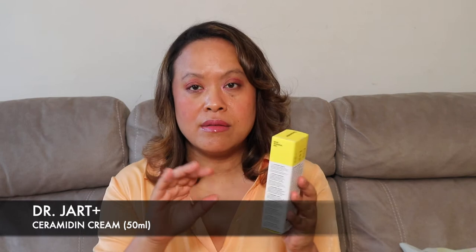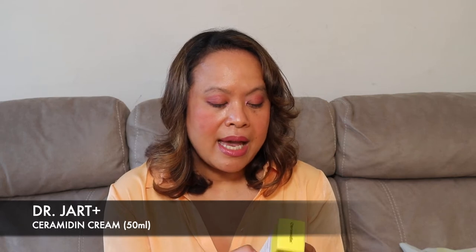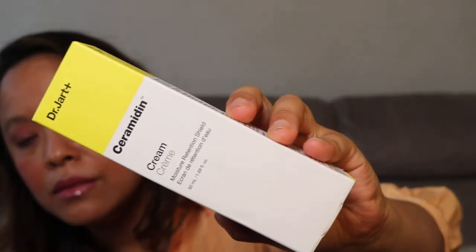The first thing I bought from Dr. Jart is called Ceramidin, which is the whole line of things they offer in this collection. This is a moisture retention shield cream — so it's like a moisturizing cream. This is what the packaging looks like. It comes in a 50ml container. It's developed by Dr. Jart — it's a Korean brand, made in Korea.